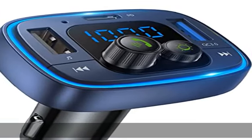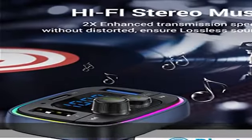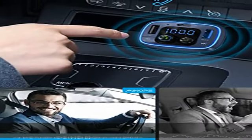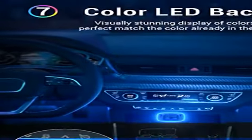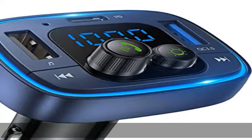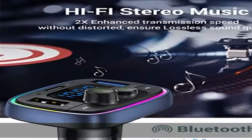Crown Bluetooth V5.0 pairs in seconds with stereo sound. The Bluetooth 5.0 chip establishes an ultra-secure connection between your phone and the FM transmitter car adapter. The connection and call speed is two times faster and more stable than the 4.2 version, reducing music delays and signal interruptions by up to 30%. Enjoy skip-free music and hands-free calls wherever the road takes you.